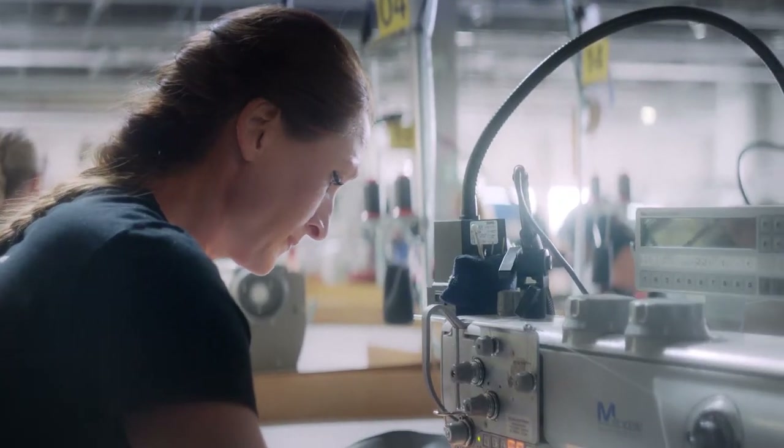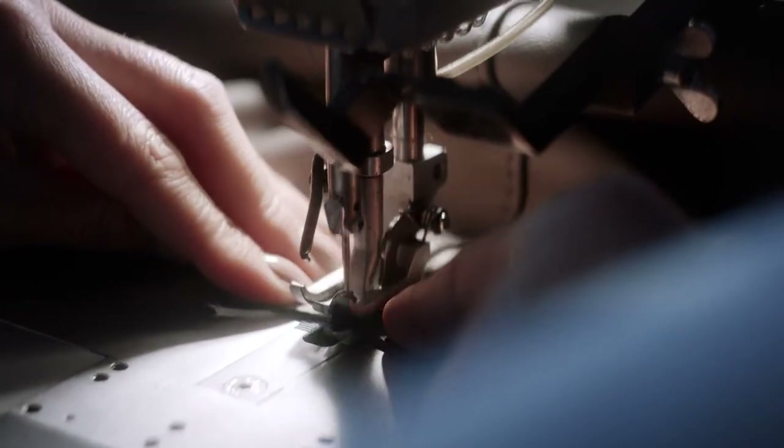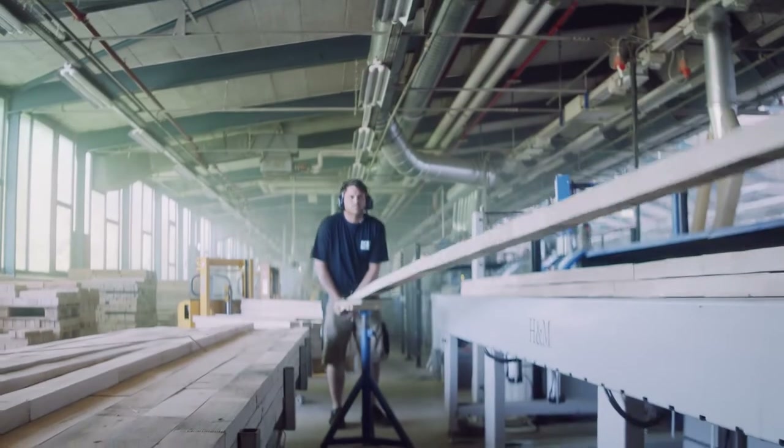Stitching needs precision in order to be wunderbar. Yes, our covers look outstanding, but true beauty comes from the inside.